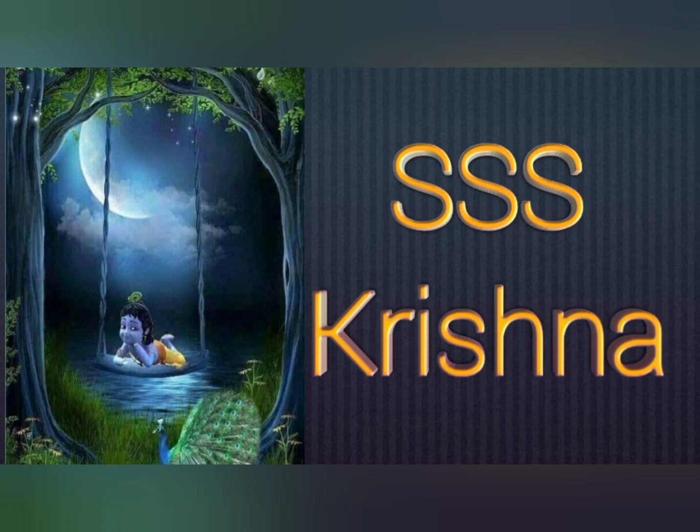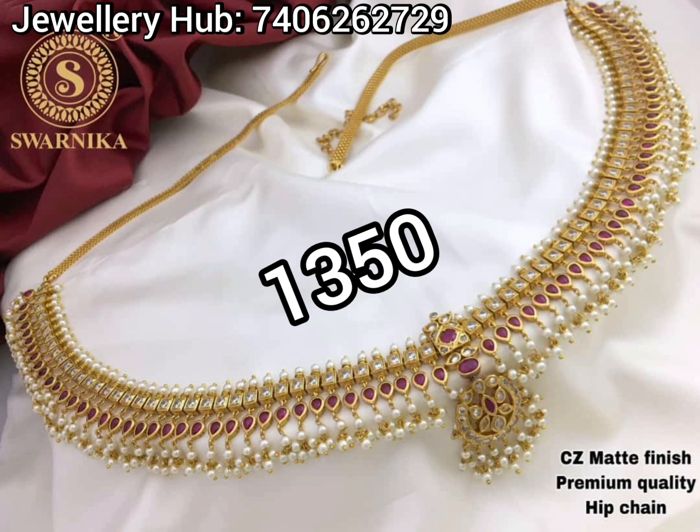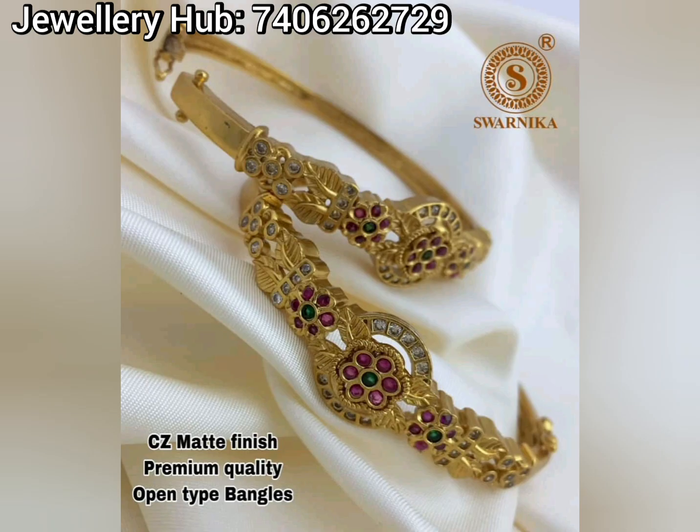Hi friends, I am going to show you the latest Imitation Jewelry collection. I am going to show you the CZ finishing, matte finishing, and bridal sets.